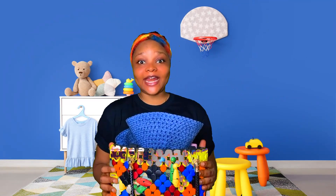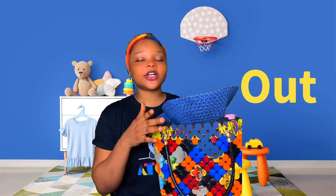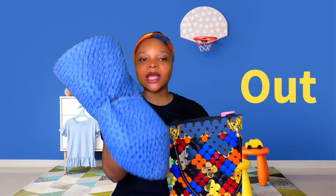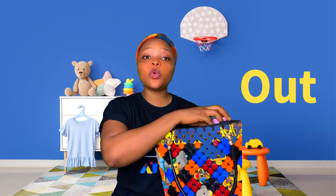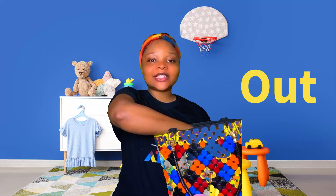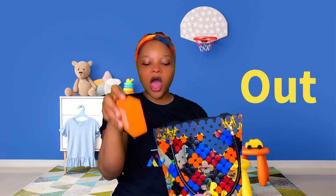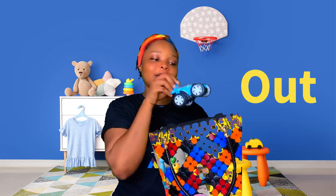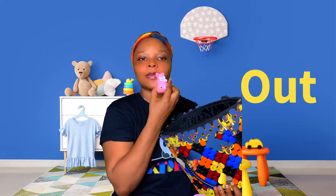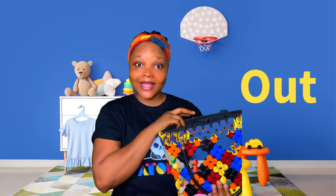Now we've learned 'in.' We're going to take all the objects out. Can you say 'out'? Let's take the hat out of the bag, the water bottle out of the bag, the building block out, and the car out. Oh, a fish — out! Everything is out of the bag. My bag is empty. Good job!